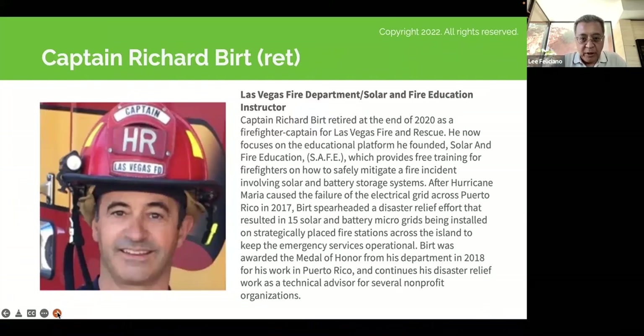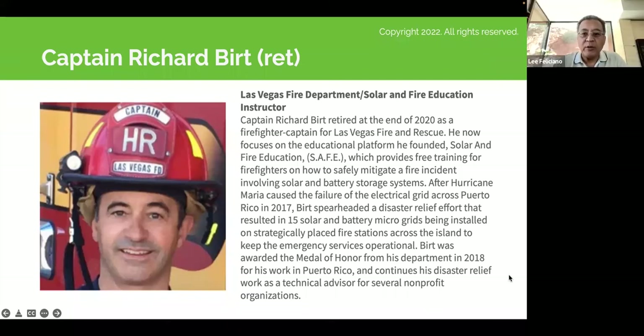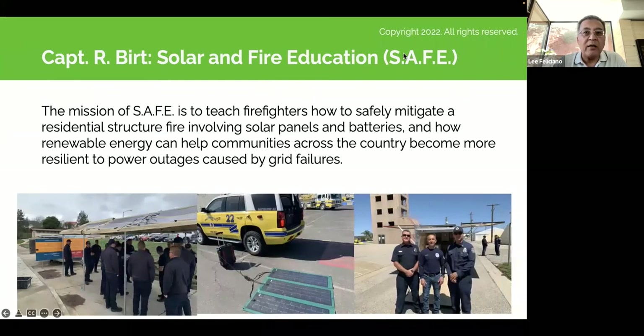Our next speaker is Captain Richard Burt. We work very closely with Richard, including supporting his SAFE training — a service he offers at no cost to firefighters across the country, and across the world. It's a very relevant topic these days, relating to solar and battery fire safety.